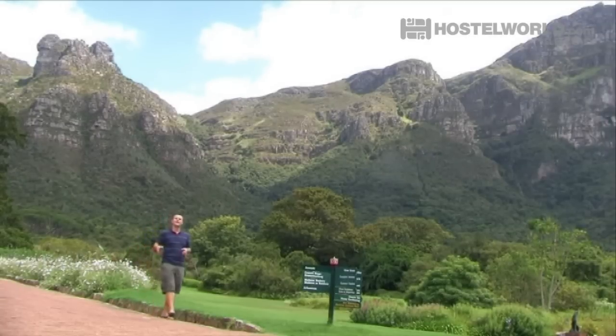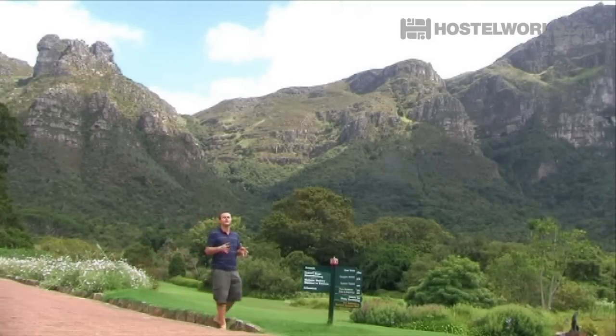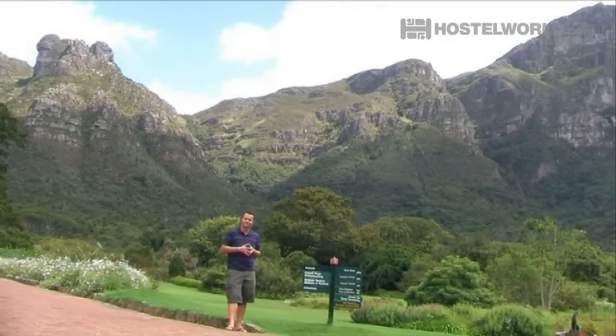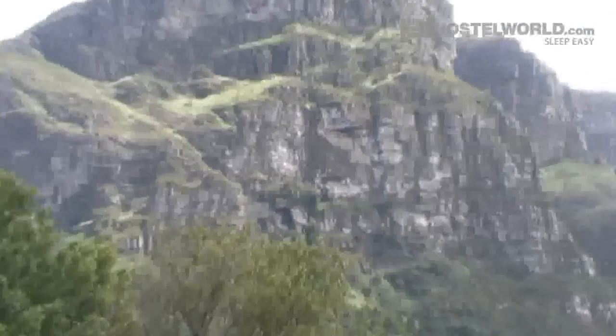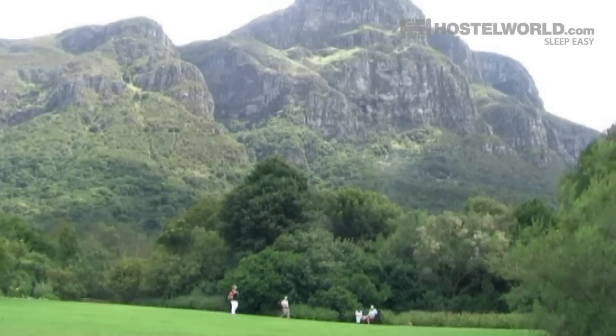Located just 20 minutes outside central Cape Town is the Kirstenbosch National Botanical Garden. Established in 1913 to help promote the flora of southern Africa, this was the first indigenous botanical garden in the world. So if you're looking to get away from it all for a couple of hours, this is the perfect place to go.